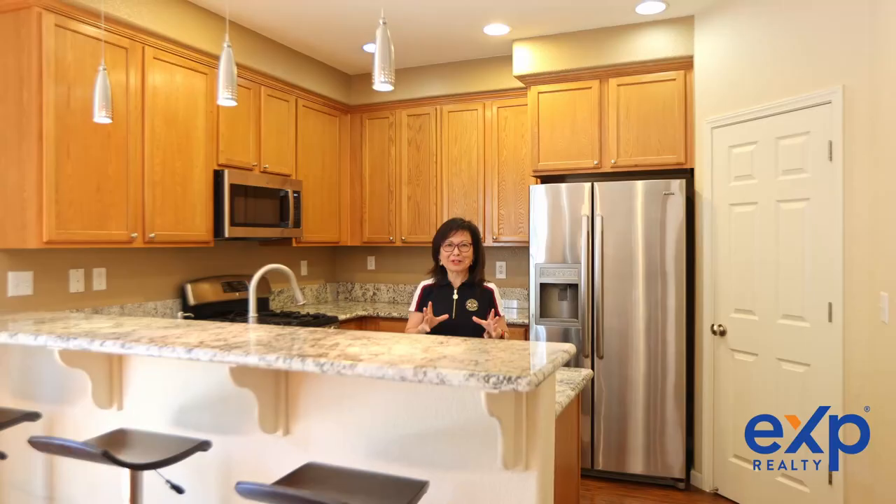Thank you for stopping by. If you have any questions or would like a private showing, contact me, Luanne Shikosha, today. And don't forget to share, like, and subscribe to my YouTube channel so that you can get my latest listings and also buyer and seller real estate tips.